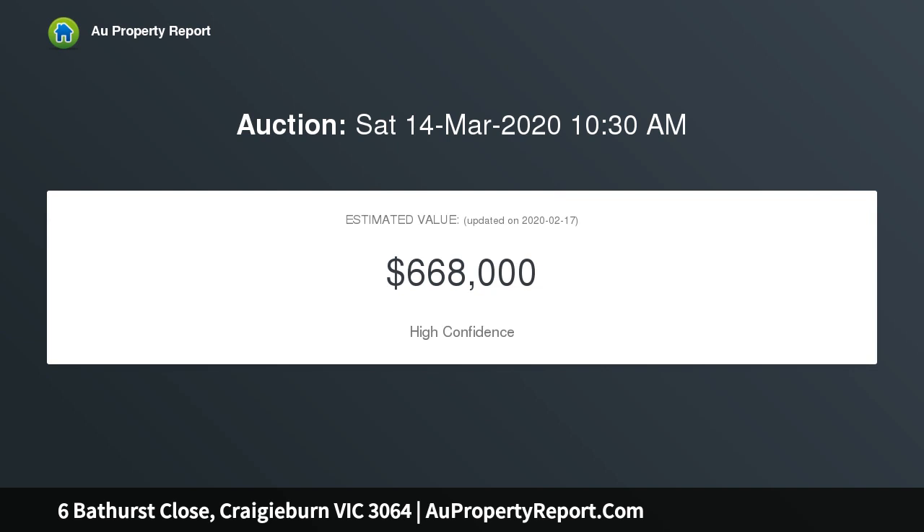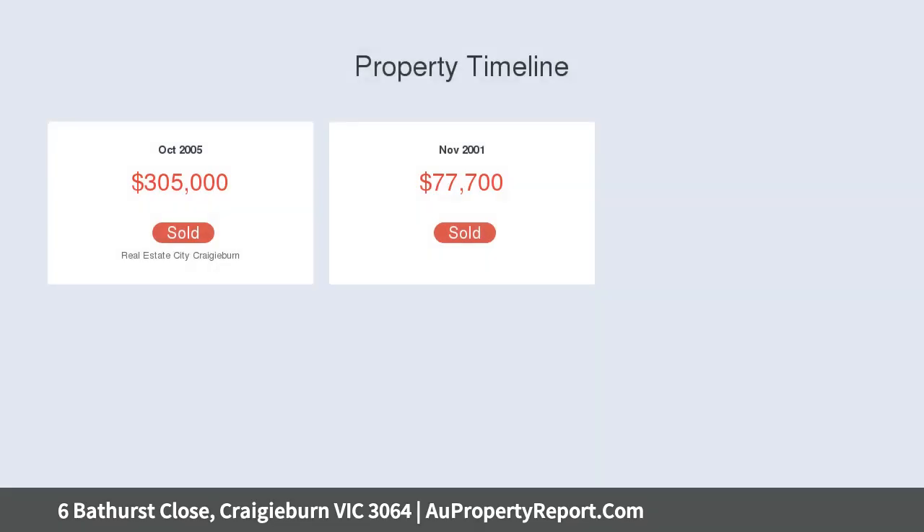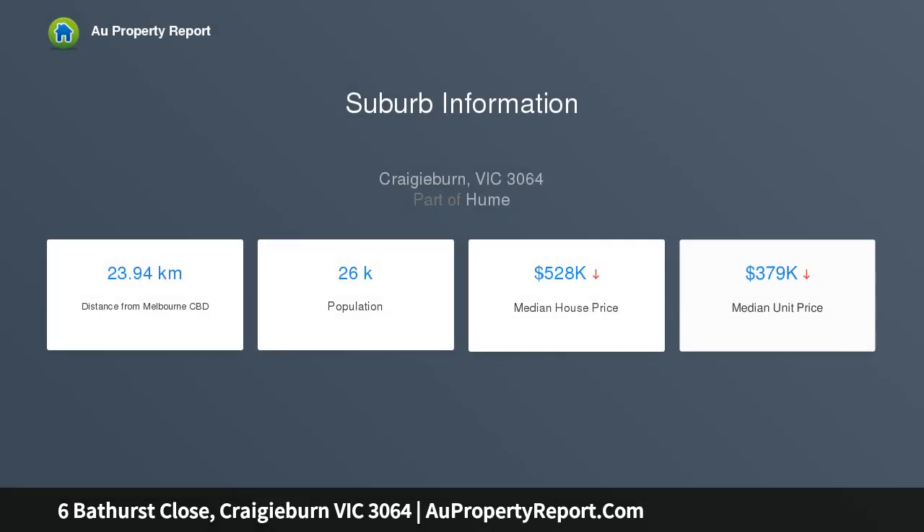Featuring four generous-size bedrooms, including a large master with walk-in robe and spacious ensuite. Boasting separation of living, you will be spoiled for choice with two separate living zones featuring an open formal lounge.